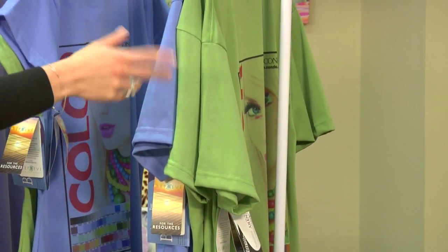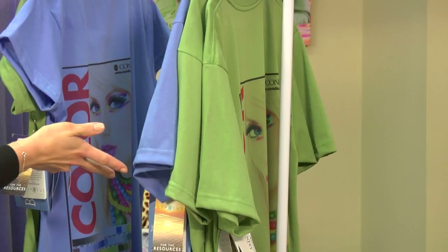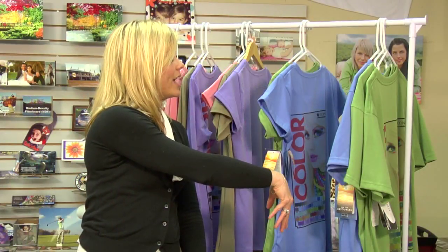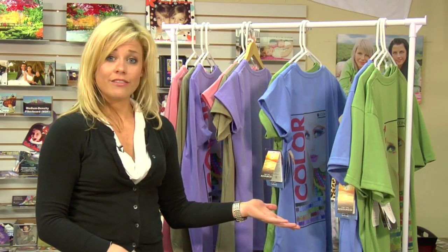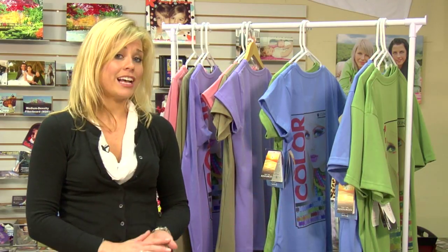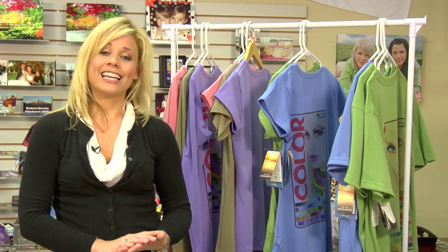We also have the periwinkle and leaf colors available in our basic tee line. We have several different items from Vapor — you want to be sure to check all of them out. We have our entire basic tee line video that you'll want to watch, and also our fashion fit which features a v-neck and dress.